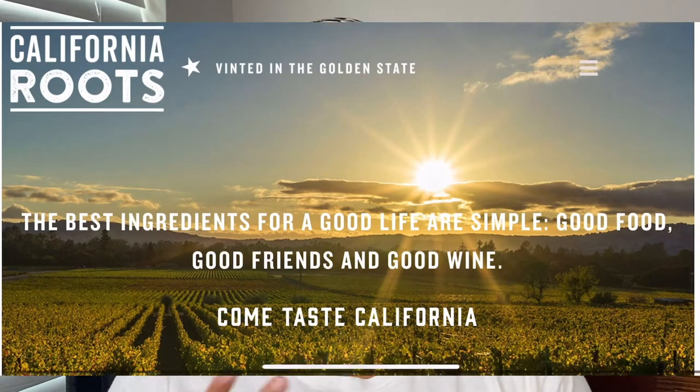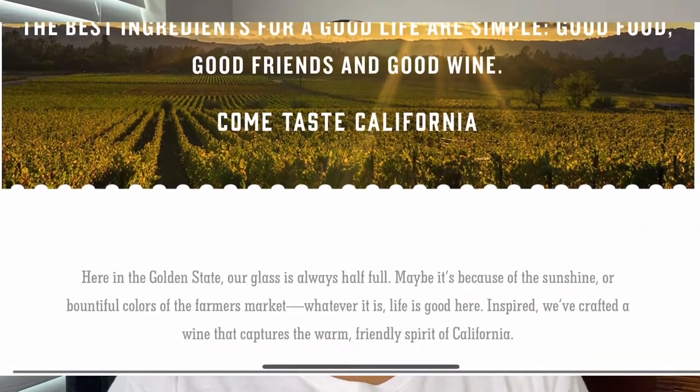From the website, it says the best ingredients for a good life are simple: good food, good friends, and good wine. Honestly, I don't disagree. They do say it is vined and grown in California, which is fine, but I kind of wish they would give us where in California — what county, whether we're going northern or southern — that would really help me understand what style of wine we're going for. Just saying the whole state of California doesn't really give me much.